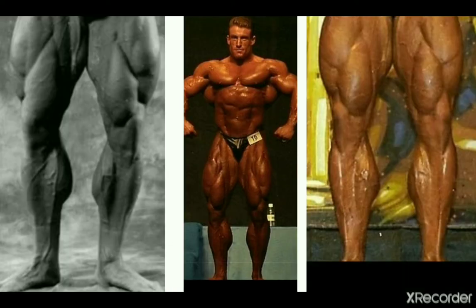Now another 90s mass monster, six-time Mr. Olympia Dorian Yates, who had some awesome calves — we all know that. Good insertions and good development: he belongs on this list definitely, because it looks amazing.